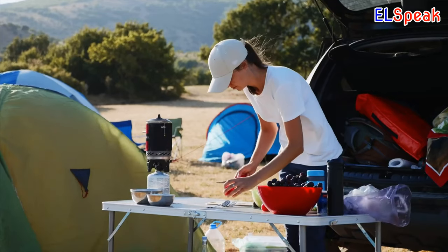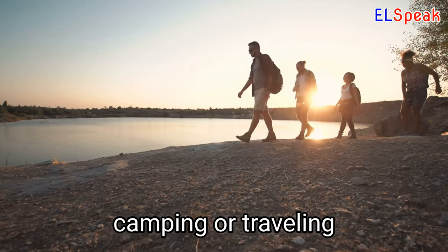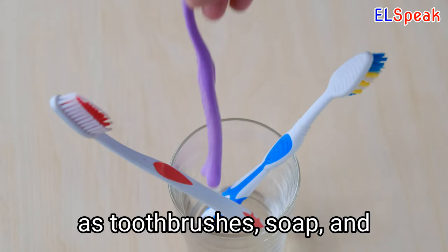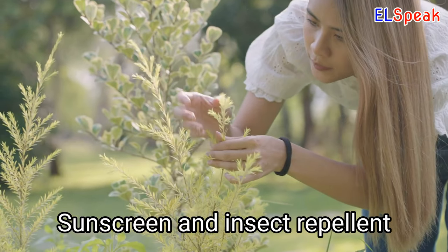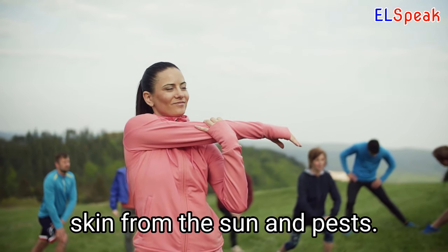Personal Care. Personal care items are essential for maintaining hygiene and health when camping or traveling in the wilderness. Personal care items such as toothbrushes, soap, and toilet paper can be a comfort when living away from home. Sunscreen and insect repellent are important personal care items that can help protect your skin from the sun and pests.